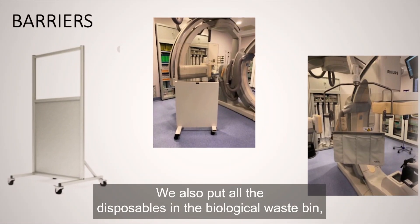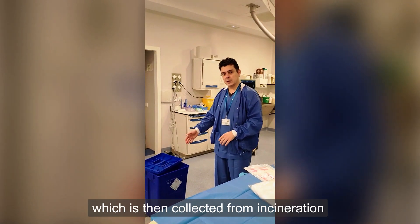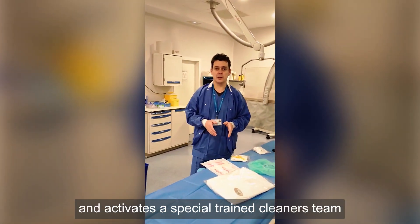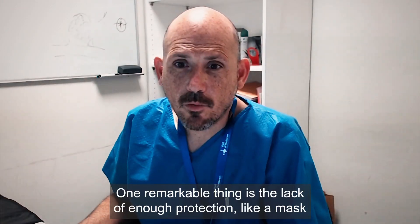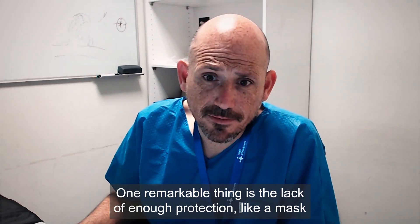We also put all disposables in a biological waste bin, which is then collected for incineration, and we activate a special training and cleaners team, and prepare the gown for the next patient.